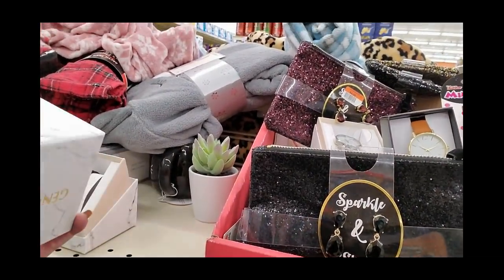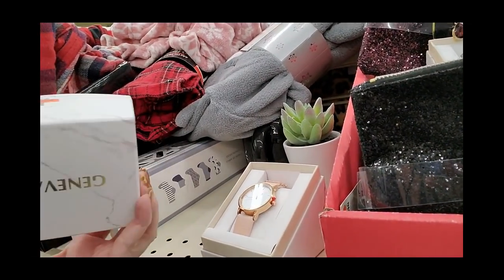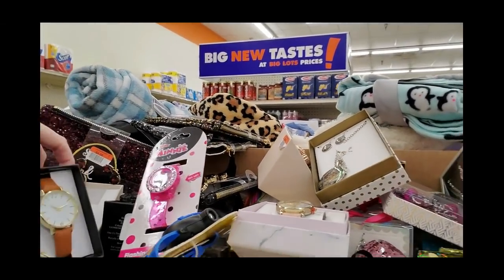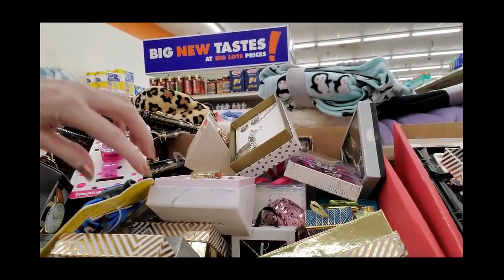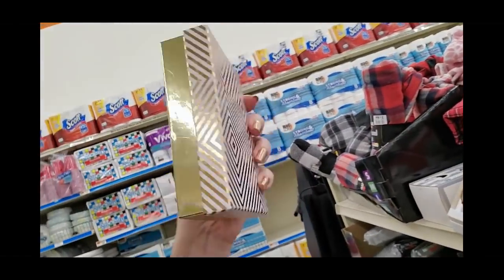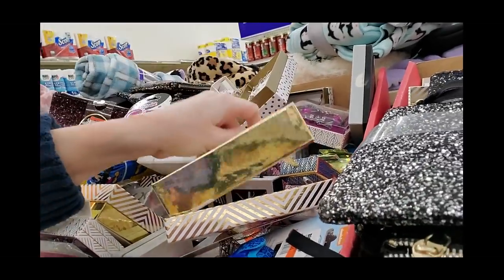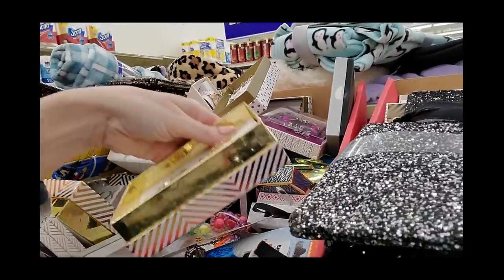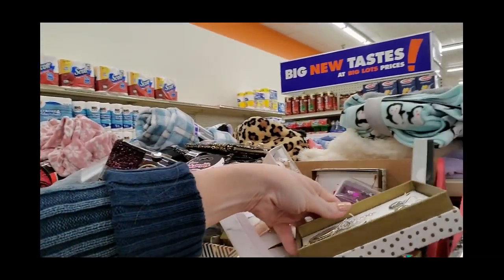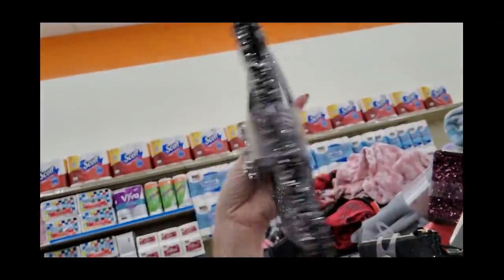That's a pretty little watch on clearance for only $6. Here's a little one with a black band, also $6. My son was just telling me his watch battery died. Here's a pretty little necklace and earrings set — only $5 on clearance. That is pretty. Oh, look at this one — 'Sparkle and Shine.' Well, my stars and garters — I know who would like that. $8.